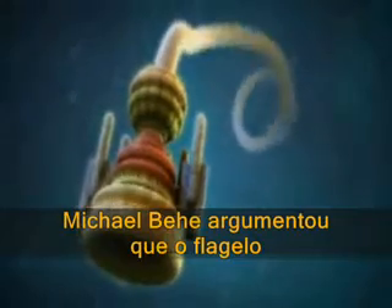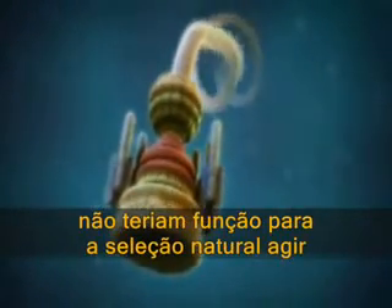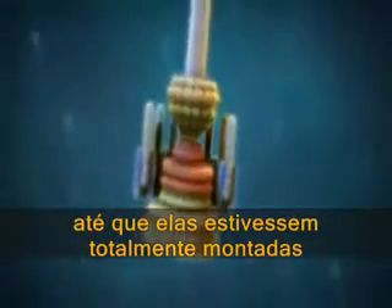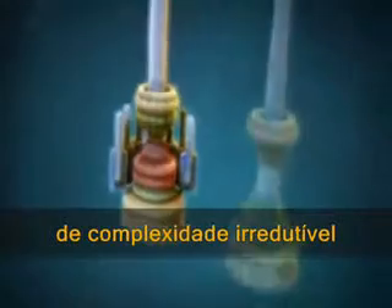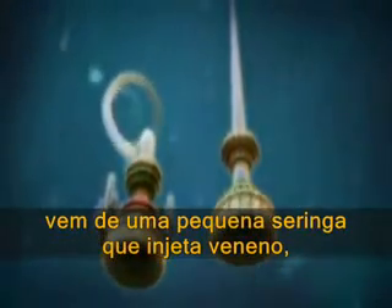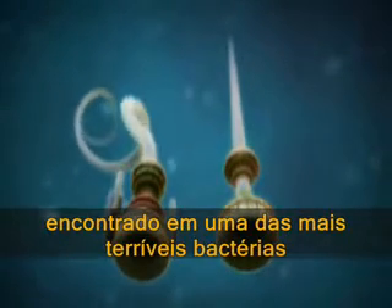Michael Behe has argued that the flagellum could not have evolved, since its parts have no function for natural selection to act on until they are fully assembled. But evidence that refutes Behe's claim of irreducible complexity comes from a tiny syringe that injects poison, found in some of the nastiest of all bacteria.